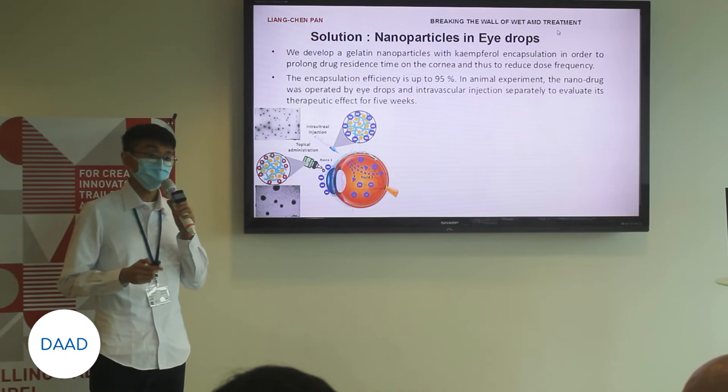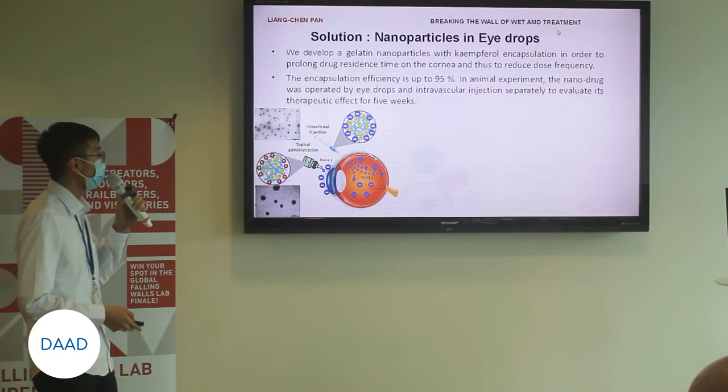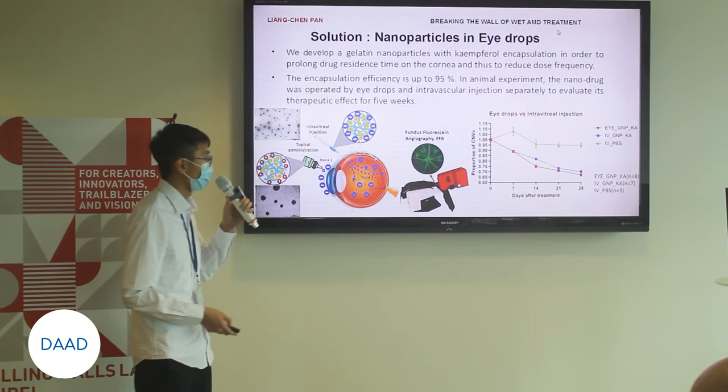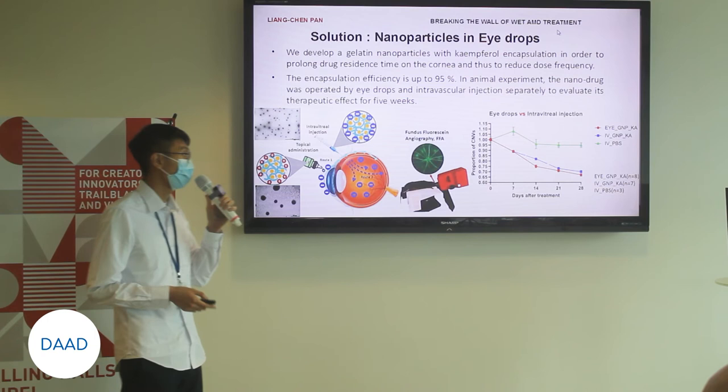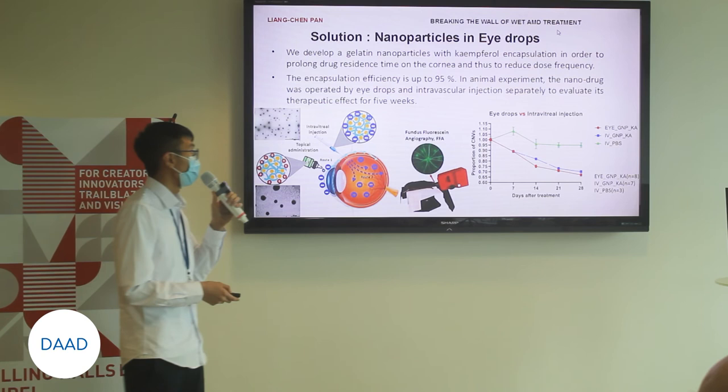In the animal experiment, the nano-drugs were administered by eye drops every single day, and injections once a month separately. To evaluate the therapeutic effect over five weeks, we analyzed images of the back of the eye. As you can see in this graph, the red one is the eye drops group and the blue one is the injection group. We found that the eye drops group with nanoparticles had a better therapeutic effect than the injection group, ultimately providing a more convenient treatment for wet AMD.